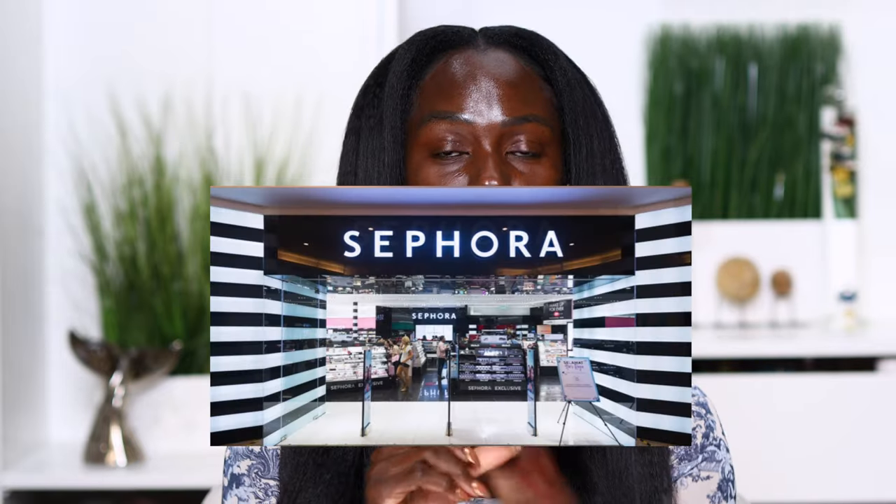My very first tip for finding the perfect foundation shade is to actually go into a physical store. You can walk into MAC, you can go to Sephora, you can go to Ulta, and ask any of the makeup artists to shade match you.